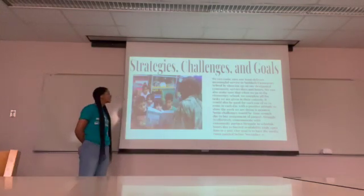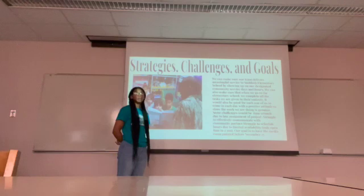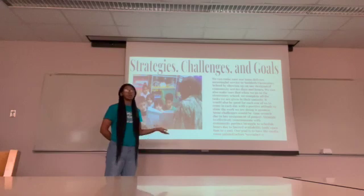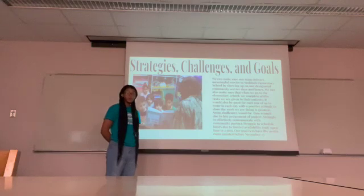Now we're going to talk about our strategies, challenges, and goals. We want our team to deliver and have a positive attitude. We want to make sure we're going at our scheduled times so we can be there for the kids when they need help. Some of the challenges we're facing are getting more time, because we're busy as students with classes that run until 1 to 2 or 9 to 11. It's hard to get hours since the school closes at 2. Our goal is to have the room finished and painted so the children can have a media room and more time to study and free time outside the classroom.